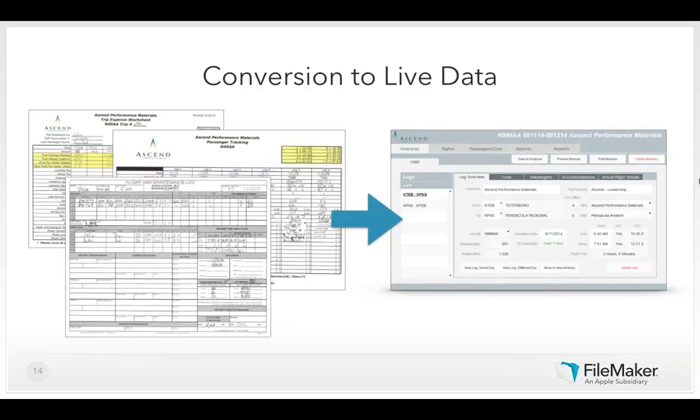They transitioned to a FileMaker Go-based solution — data is tracked in the database and connected to the hosted FileMaker Server, making data available to the main office in real time. Previously, passenger details, maintenance logs, and flight itineraries were printed in advance on paper carried on a clipboard. Last-minute changes required crossing out and scribbling in new information. Since the flight crew has Wi-Fi access on the plane, they can now access the FileMaker solution directly from the cockpit. The system looks the same across FileMaker Pro, FileMaker Go, and WebDirect.